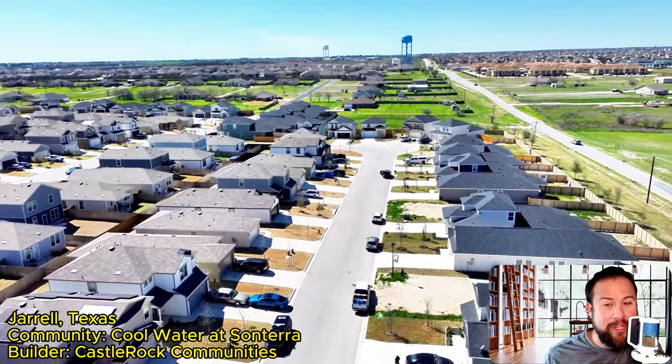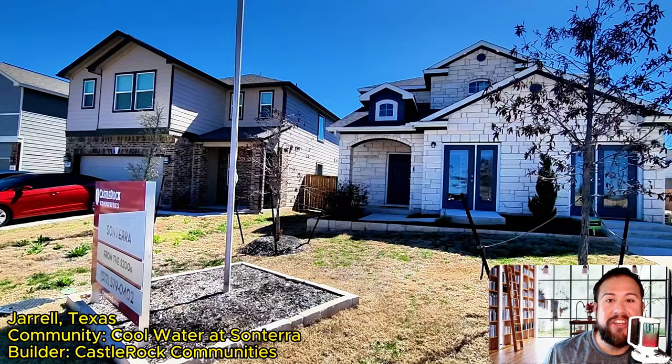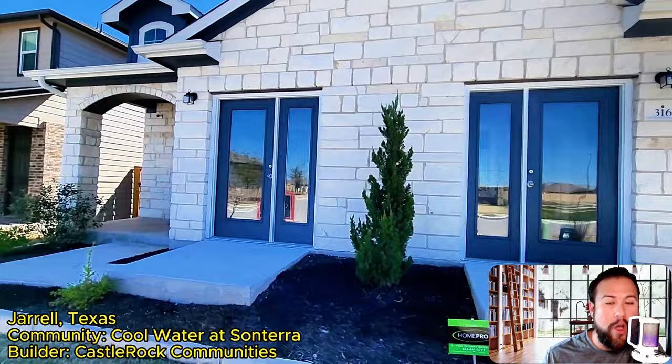Hey, future homeowners! If you're looking to find an affordable neighborhood with an affordable price point, I invite you to check out Jarrell, Texas. This community is brand new, called Cool Water at Centera, and the builder we're looking at today is called Castle Rock Communities.